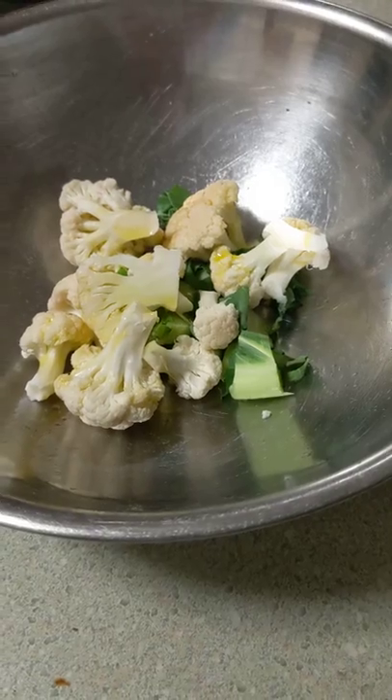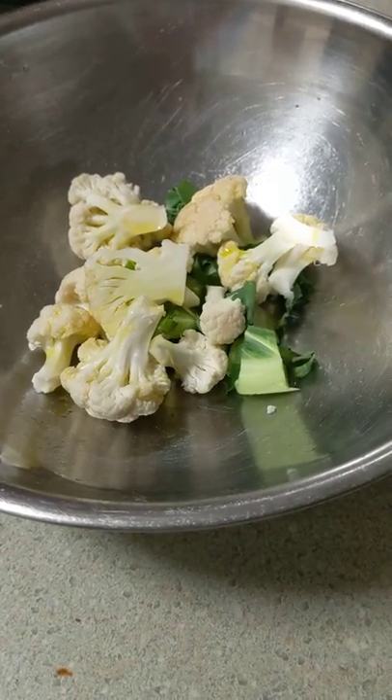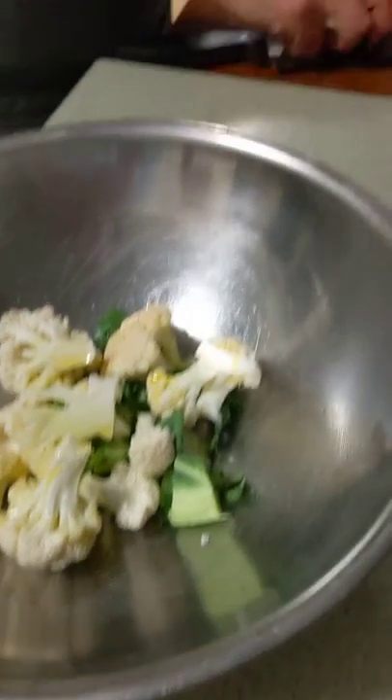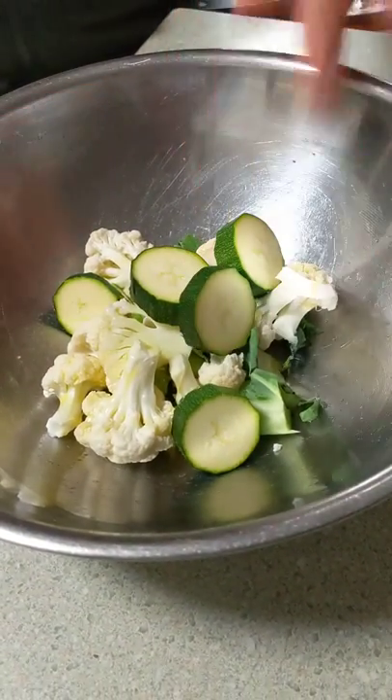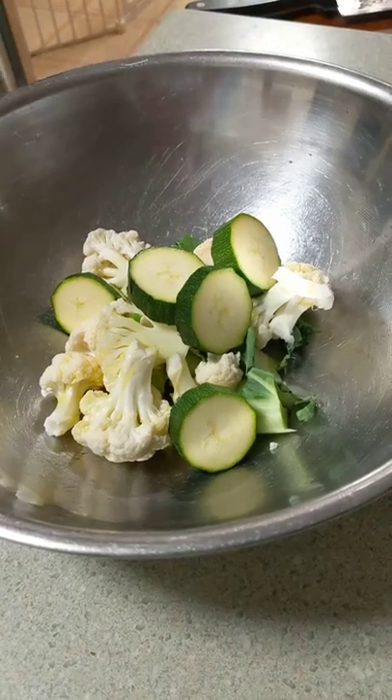So it's raw cauliflower, cauliflower stems. And then here we have some zucchini going in. And there was a bit of olive oil because olive oil sort of keeps him full a little bit longer.